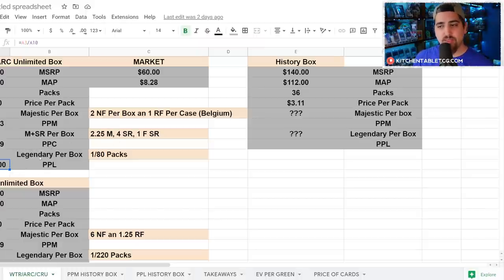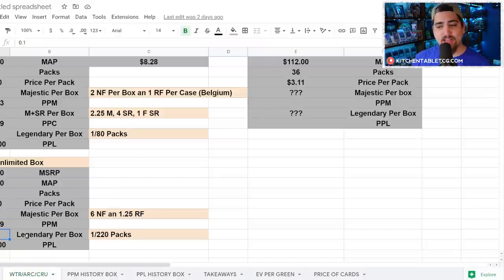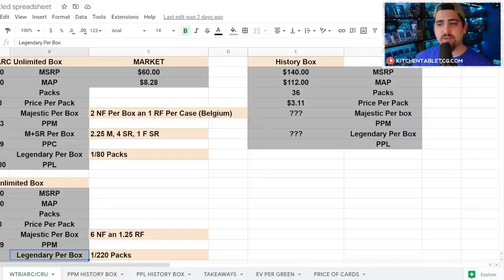That's $256 per legendary pulled from WTR or Arc booster boxes. Crucible of War is very similar — 6 non-foil majestics and 1.25 rainbow foil majestics per box, still 7.25 majestics or super rares, still $10.59 per card. The legendary in Crucible is Shyanna, which is a reprint in this product. So now the question is: what does the price per majestic and price per legendary need to be in History Packs for this to be a cheaper way to get the cards?